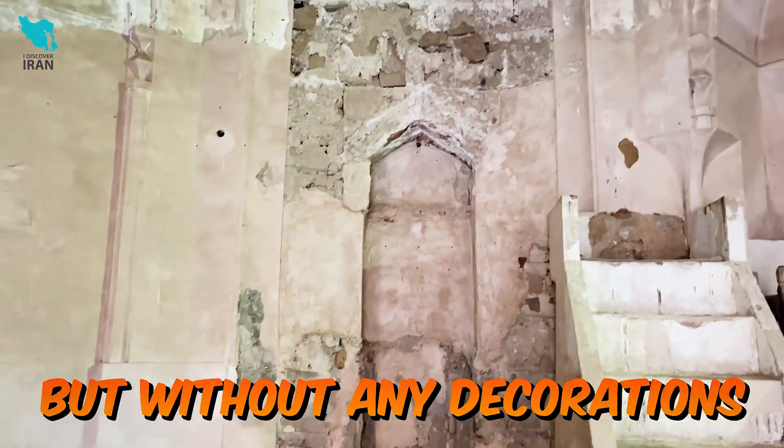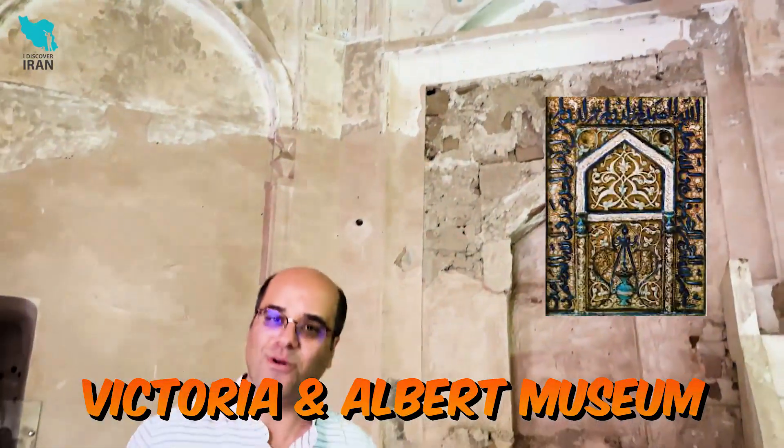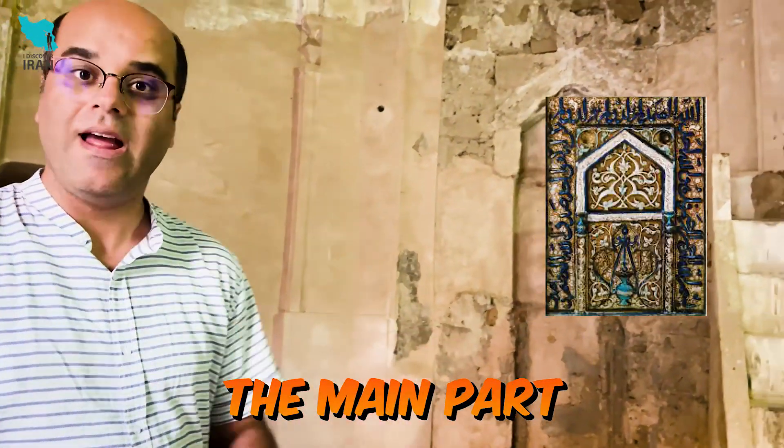In the southern part of the mosque, we see a mihrab, but without any decorations. I've seen this mihrab in the Victoria and Albert Museum in London — the main part — and some of the tiles are also kept in the Metropolitan Museum in New York.